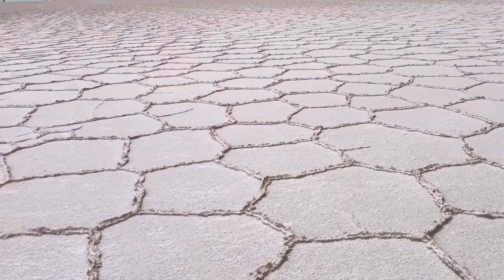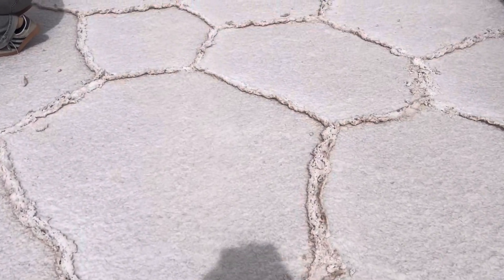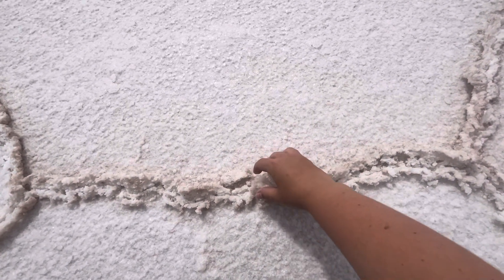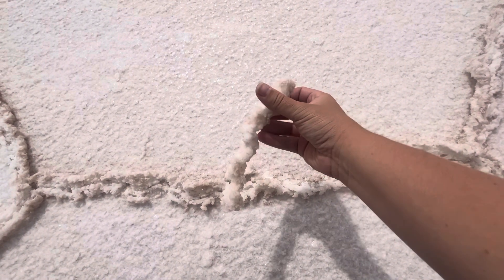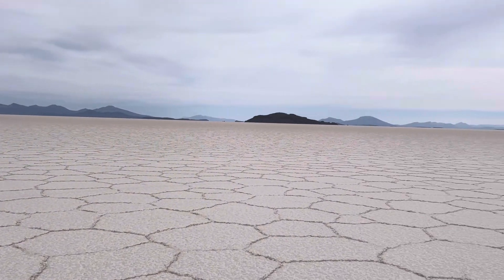You're probably noticing that the entire salt flat is basically a bunch of hexagon shapes, and this is actually naturally occurring. Basically, when it rains, a thin layer of water spreads across the flat. And when it starts to evaporate, the salt starts to dry and contract, which causes tension. The salt will actually pull evenly from all directions, and this causes hexagons.